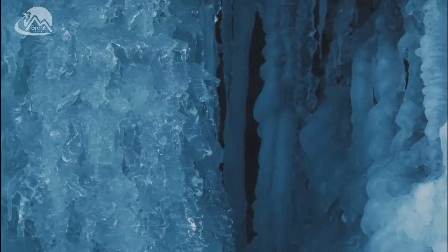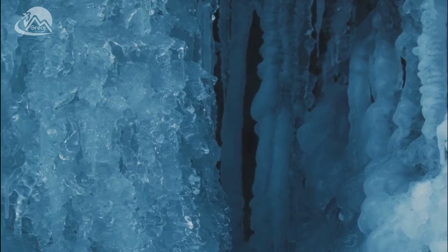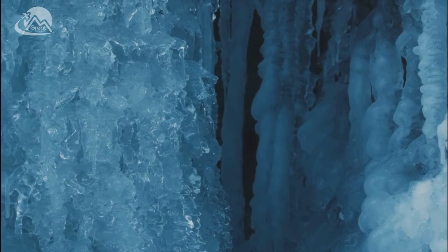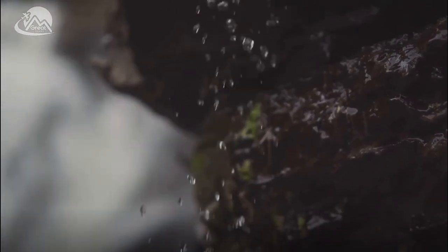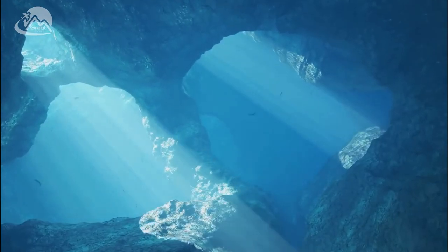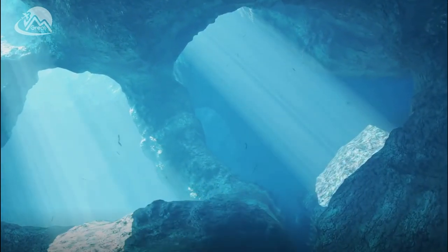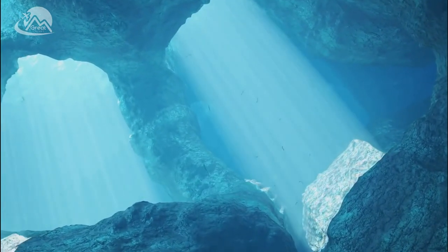The reflooding of the cave has since helped to maintain the crystals in their natural state. It has allowed these ancient formations to continue their slow and steady growth, preserving the cave's fragile beauty for future generations. However, the giant crystal cave serves as a stark reminder of the delicate balance between human activity and nature's splendor. It underscores the need for us to tread lightly, to respect and protect the natural wonders that our planet has to offer.